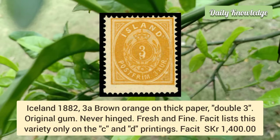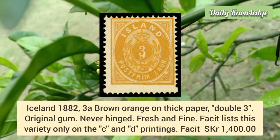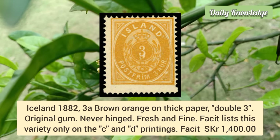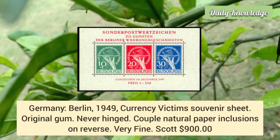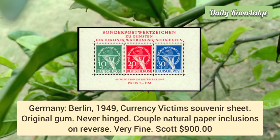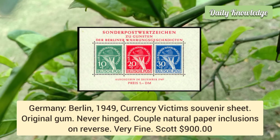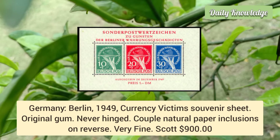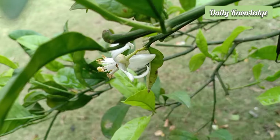Iceland 1882, 3a brown orange on thick paper, double print — original gum, never hinged, fresh and fine. Germany Berlin 1949, currency victims souvenir sheet — original gum, never hinged, but a couple of natural paper inclusions present on the reverse, otherwise very fine.